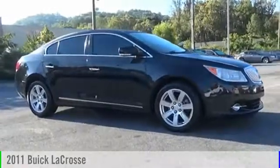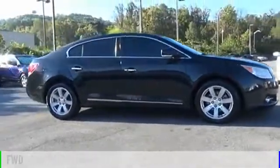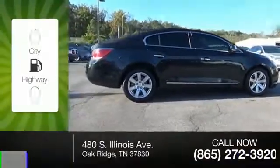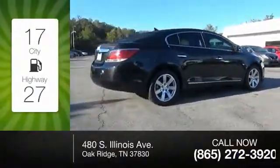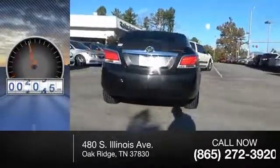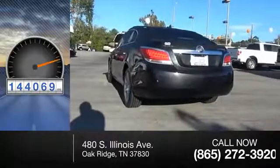2011 LaCrosse. This vehicle is powered by a front-wheel drive six-cylinder 3.6-liter engine. Great fuel efficiency saves you money by requiring fewer trips to the gas station. This vehicle has less than 145,000 miles.